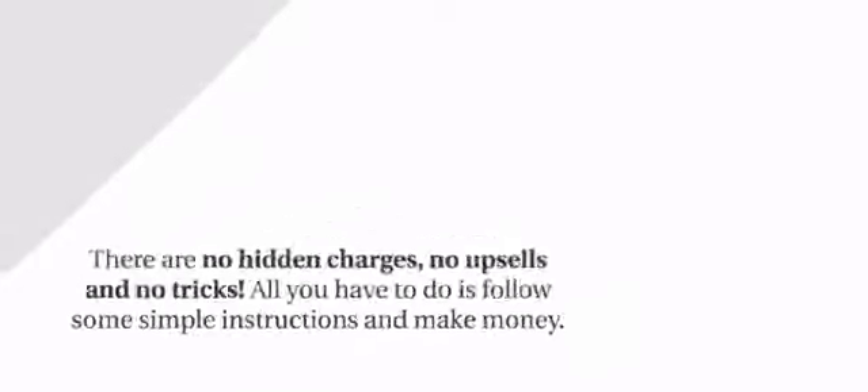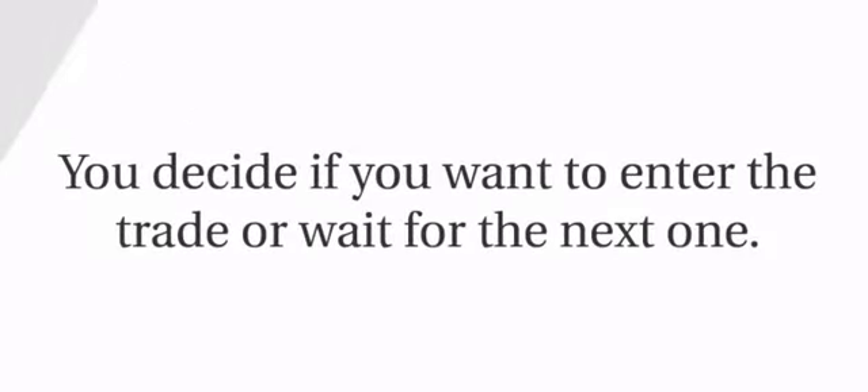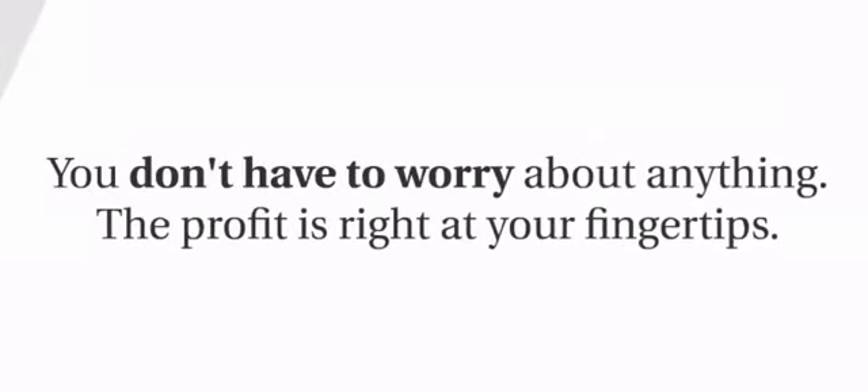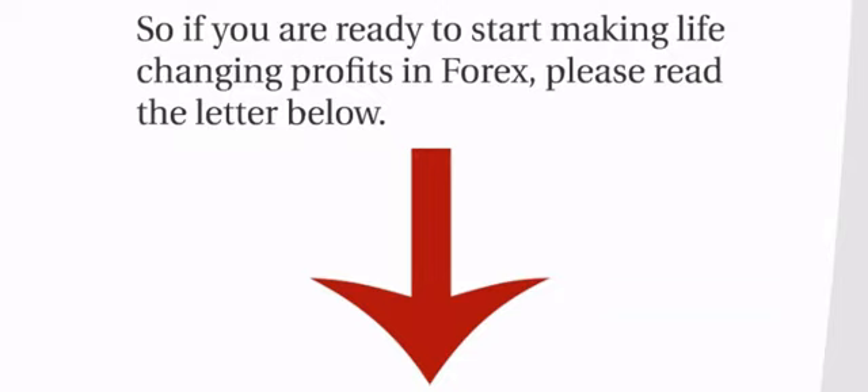Since this is an indicator and not an automated trading robot, you are in complete control of your trades. You decide if you want to enter the trade or wait for the next one. You don't have to worry about anything — the profit is right at your fingertips. So if you're ready to start making life-changing profits in forex, please read the letter below.